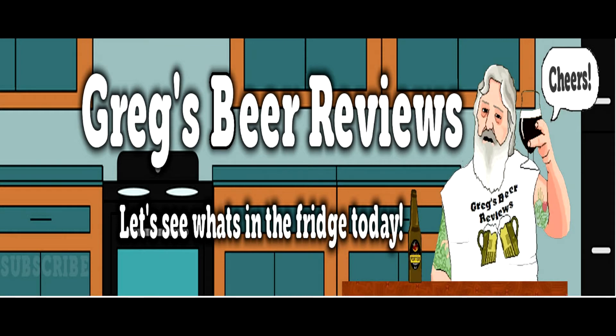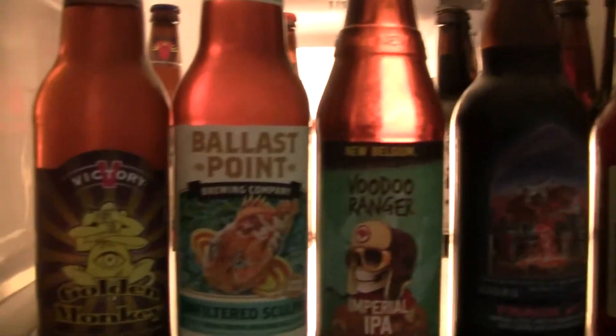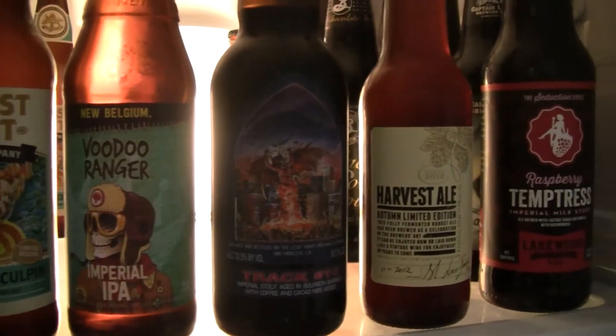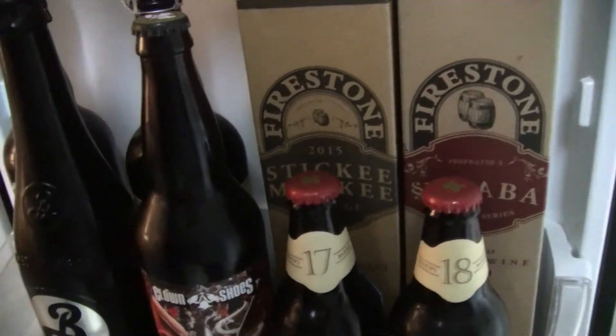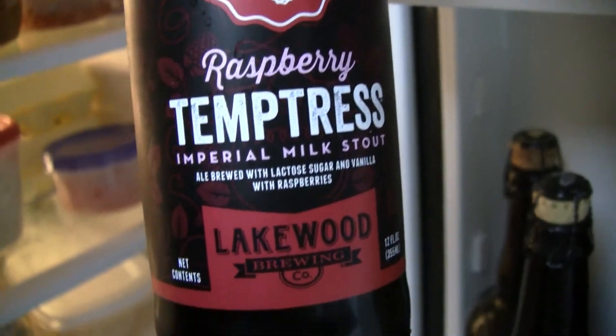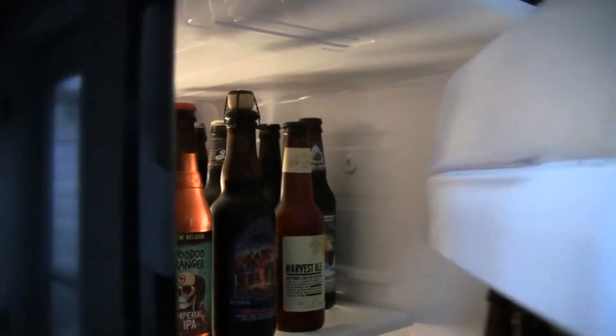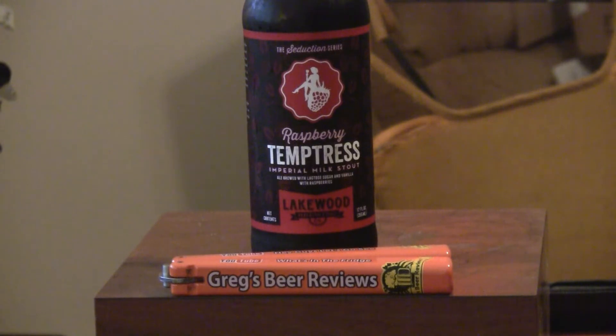Hey guys, looks like it's Beer 30. Let's go see what's in the fridge today. Hello everybody, thanks for stopping by Greg's Beer Reviews today.